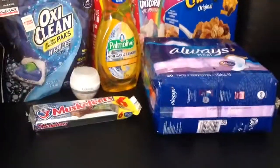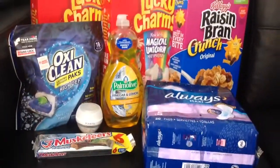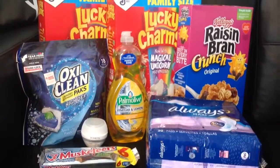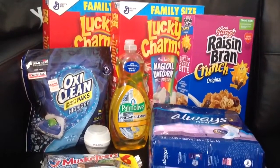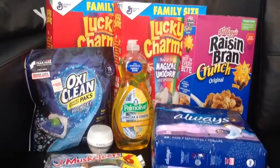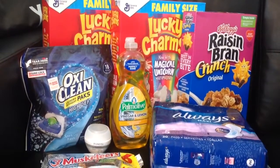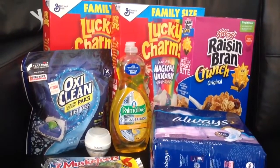So that was the deal that I did. Now I'm going to break it down and tell you how I shop Family Dollar to get a deal, because I don't want to just buy stuff just to get the $20 off of $75 or the $15 off of $50 or whatever.